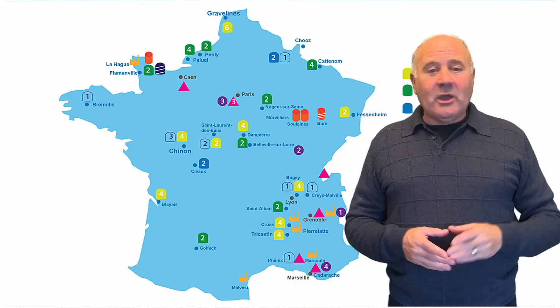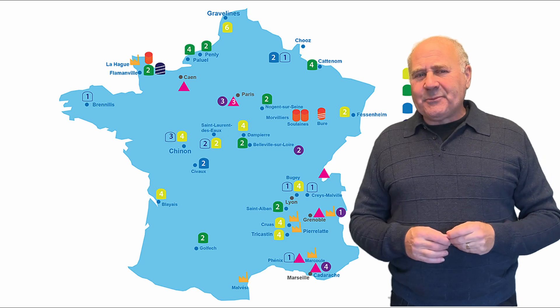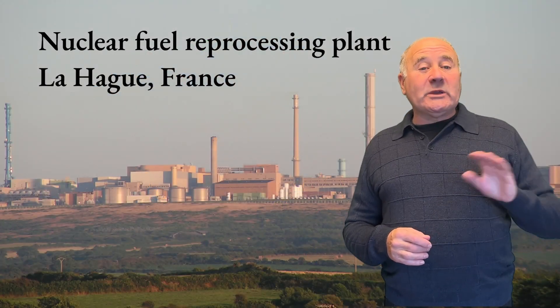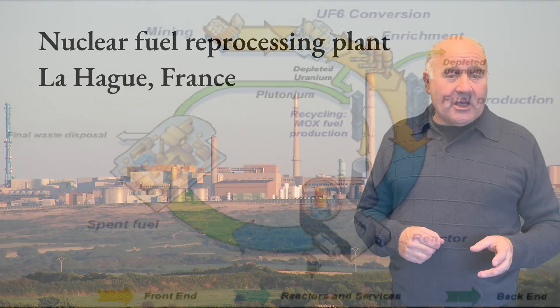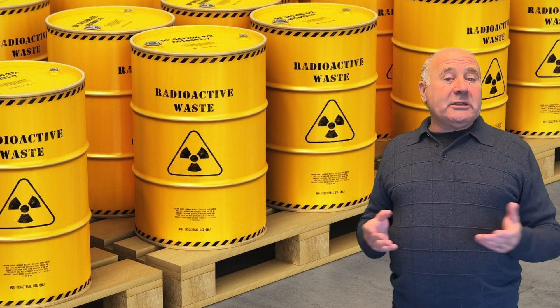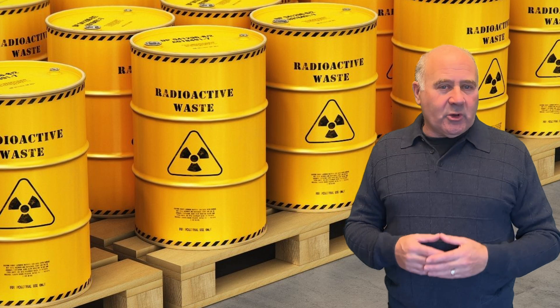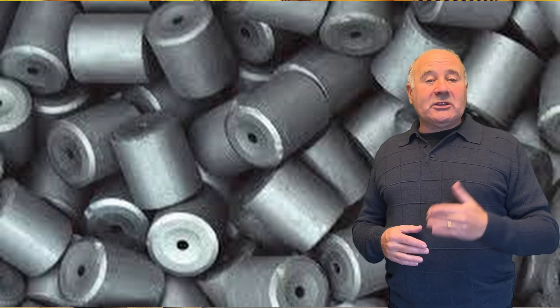France, which is the country most reliant on nuclear power, doesn't have geological storage — and it's less of a problem for them than for the U.S. Why? Because they reprocess or recycle their spent fuel. Reprocessing separates out the highly radioactive fission products from the uranium-238 and the transuranic elements like plutonium. The fission products need to be carefully stored, but they make up less than 5% of the spent fuel and decay after centuries rather than over 100,000 years, so the storage problem is much simpler. Uranium-238 is not radioactive and can't be made into a bomb. Some will be mixed in with the recovered plutonium to make mixed oxide fuel, or MOX fuel, to go back into the reactors.